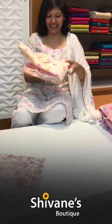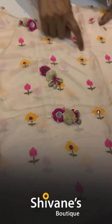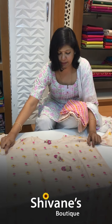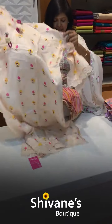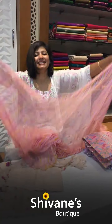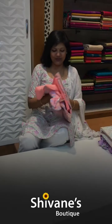Then comes this muslin top — it's a semi-stitched one. I will indicate the measurement so people can understand the breadth of the material. This comes with a pant, and once again it's a nice amazing Leria pussycat chiffon dupatta — lovely. Sit back, relax, and enjoy the show. We have got beautiful collections to show you.